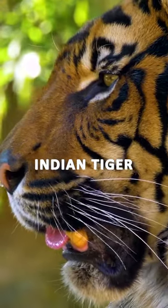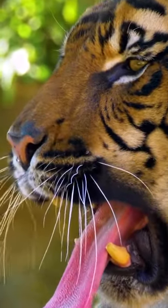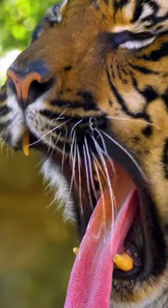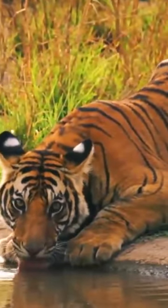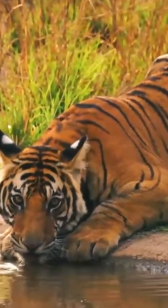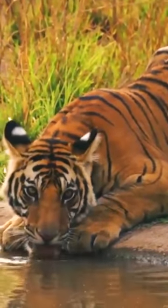The Indian tiger, Panthera tigris tigris, is a magnificent and iconic big cat species native to the Indian subcontinent. It is one of the six surviving tiger subspecies and is known for its vibrant orange coat with black stripes, powerful build, and piercing eyes.